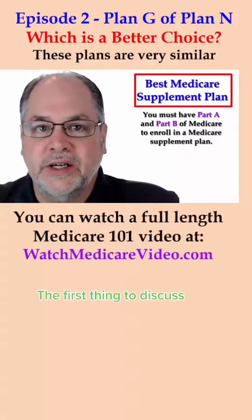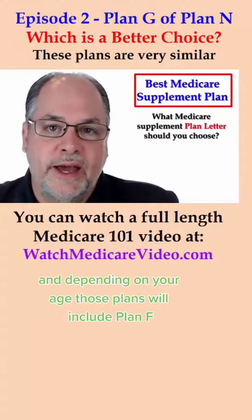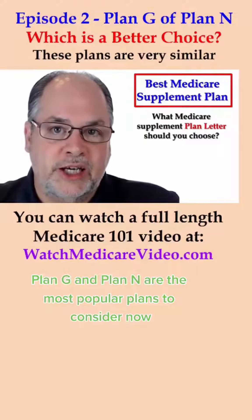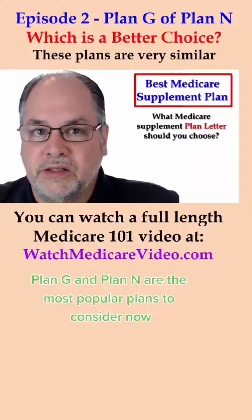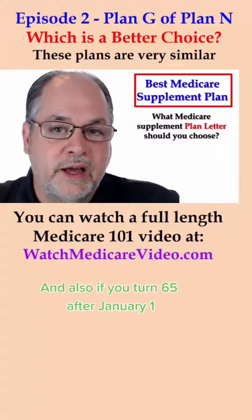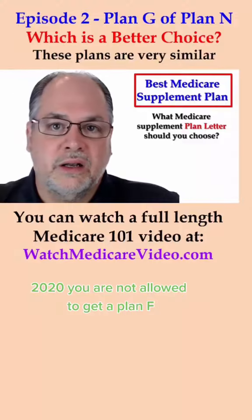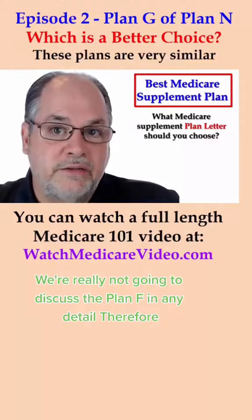The first thing to discuss is the different letter plans that are available to you, and depending on your age, those plans will include Plan F, Plan G, and Plan N — the most popular plans to consider. We no longer really recommend Plan F, and if you turn 65 after January 1, 2020, you are not allowed to get a Plan F. So we're really not going to discuss Plan F in any detail.